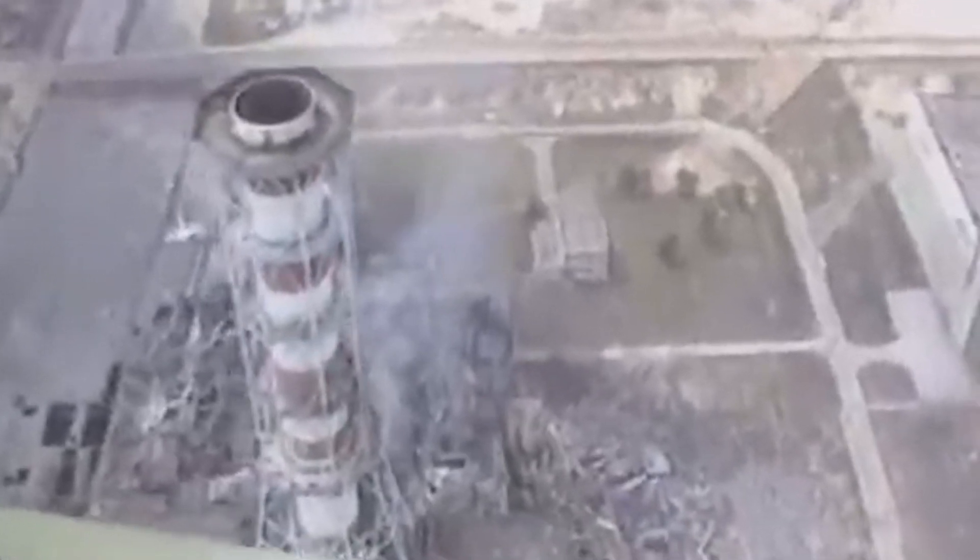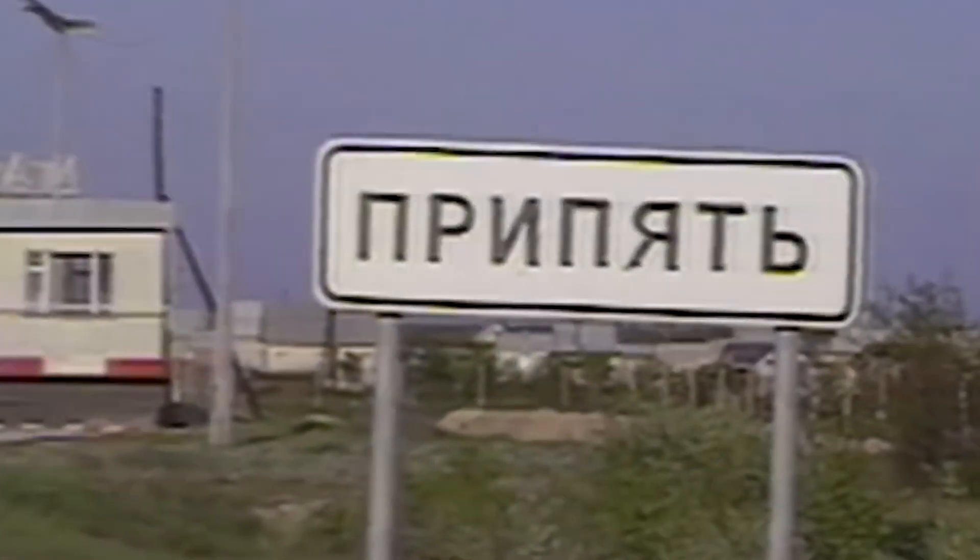A massive blob of dangerous toxic waste known as the Elephant's Foot, a deadly heart condition plaguing those born after the disaster, and terrifying hidden hot spots of toxic radiation — these are disturbing Chernobyl discoveries scientists fear discussing.